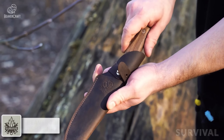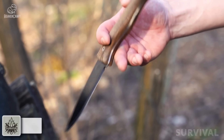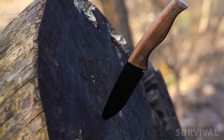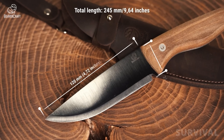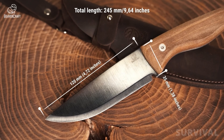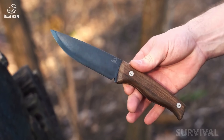To make a versatile long-bladed bushcraft knife for a wide range of outdoor-oriented tasks, BeaverCraft found inspiration in the knives used by indigenous Scandinavians known as the Sami people. The characteristics of the BSH-3 pulled from those knives include its long, broad blade and a handle that's super grippy even when it's wet.